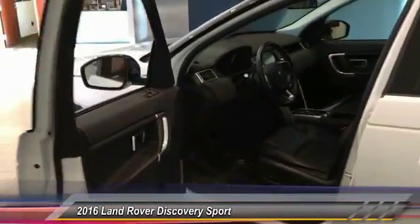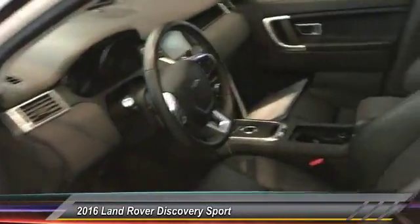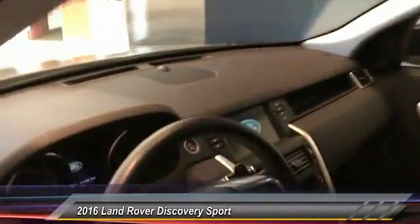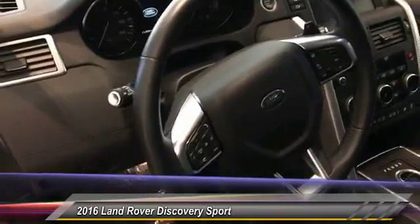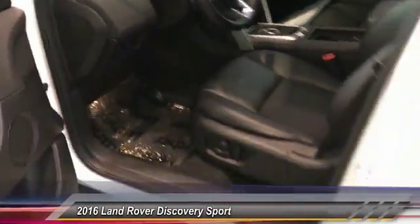And a black interior. The SE package is going to be a leather and cloth combo. We've got a touchscreen display for Bluetooth for streaming audio, make your phone calls, leather-wrapped steering wheel, heated seats, steering wheel, and windshield.